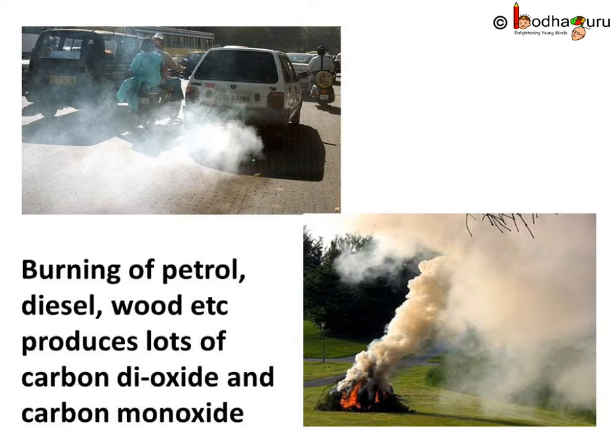But while choosing fuel, we need to think about one more factor: its effect on the environment. Burning of kerosene, petrol, diesel, wood etc. produces too much carbon dioxide, which is causing global warming. These also produce carbon monoxide, which is a toxic gas and causes respiratory problems. Carbon fuels like wood, coal, charcoal, and petroleum release unburnt carbon particles into the air, which may cause respiratory diseases like asthma.